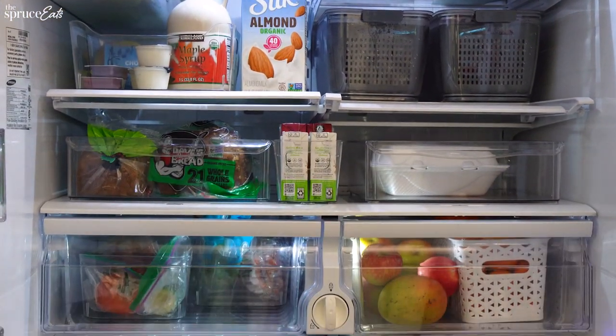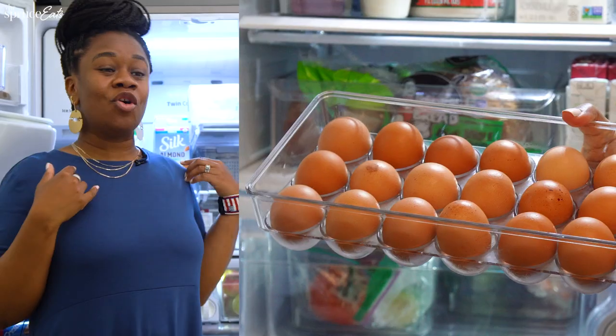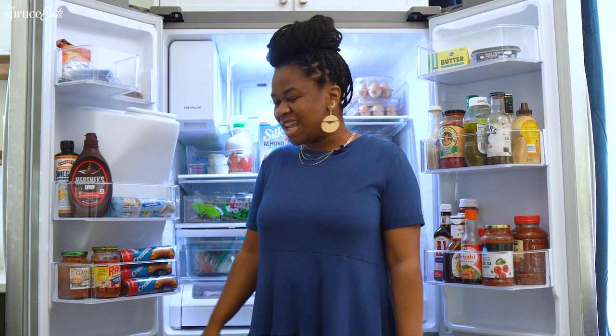And this is my fridge. What does your fridge say about you? I think my fridge says that I am organized, a little bit of fun, spicy, and I like to eat.